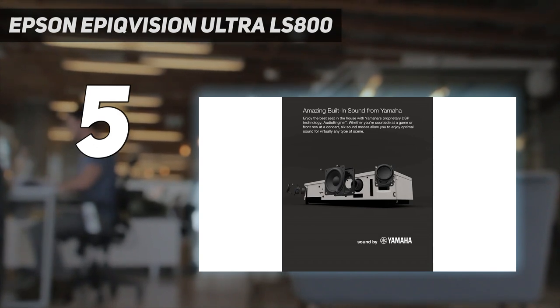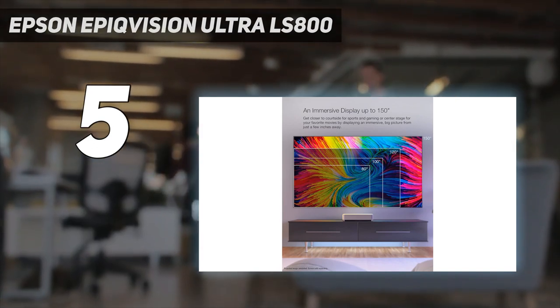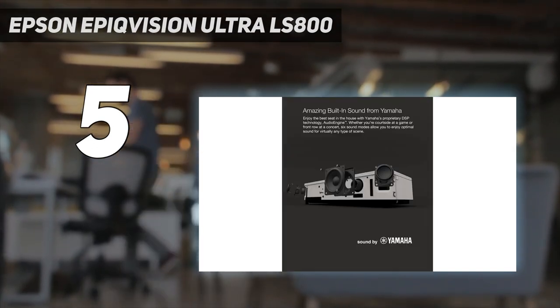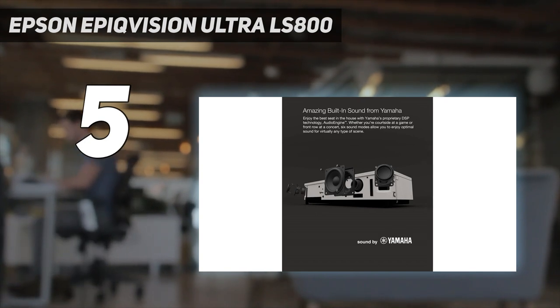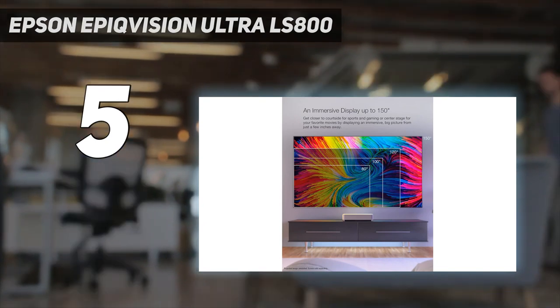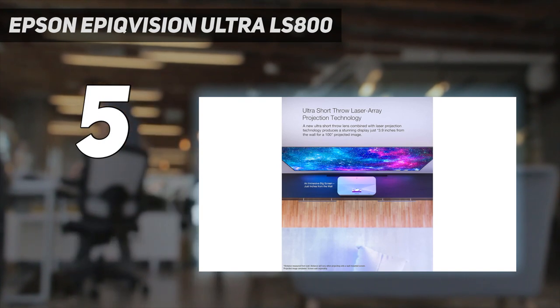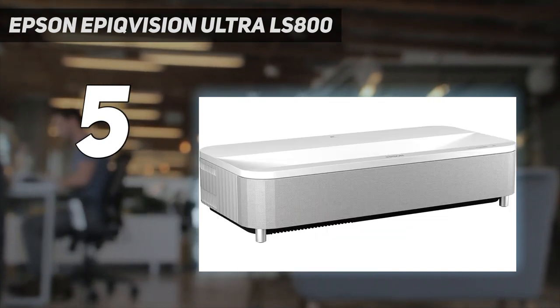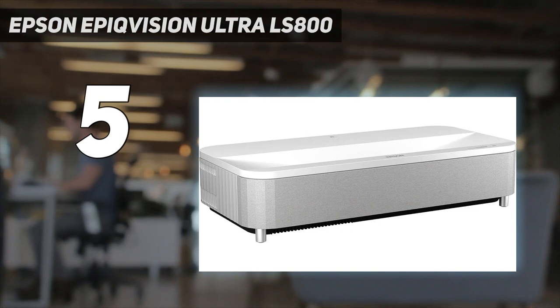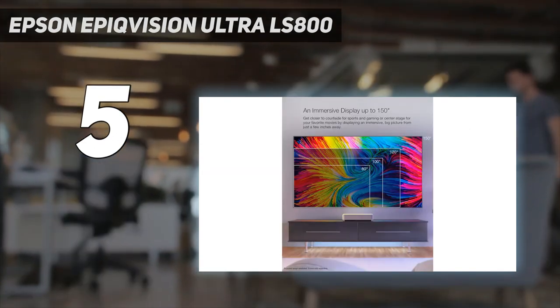At $3,499 / £3,199, about $5,240 Australian dollars, it's amazing that this Epson can deliver 4,000 lumens of brightness, which proves more than enough for viewing in the daytime without covering every window with blackout curtains. Epson could have gone further with eARC support and a wider color gamut, but for what it lacks in those departments, it does a solid job making up for it by simply being usable around the clock with little fuss.